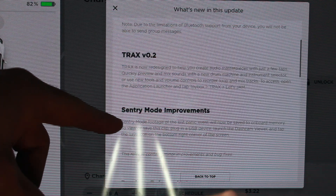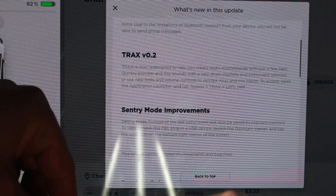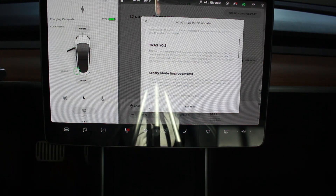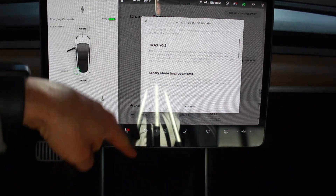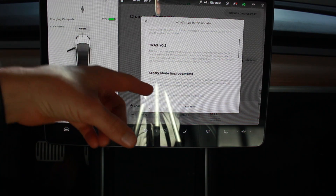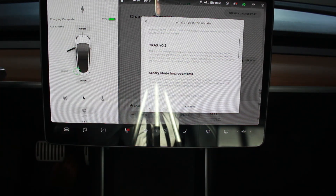Sentry Mode footage in the last panic event will now be saved to onboard memory. The Sentry Mode improvement is really great because if somebody breaks into your car and takes your thumb drive — located down here underneath where you charge your phone — you don't lose the footage. Now it's going to be saved to the onboard memory, which is really awesome.